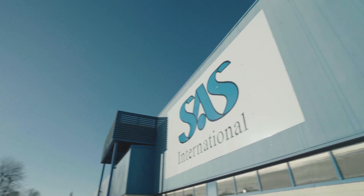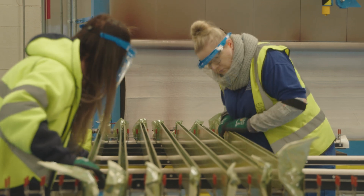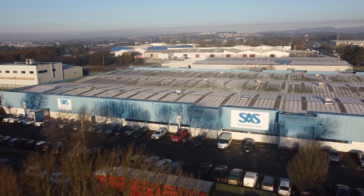We are SAS International and we design, manufacture and deliver architectural metalwork of the highest quality. This video will show you how we make our products.